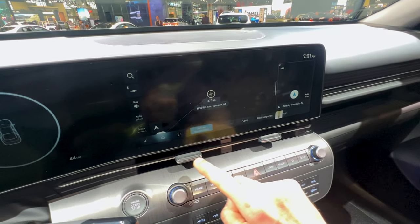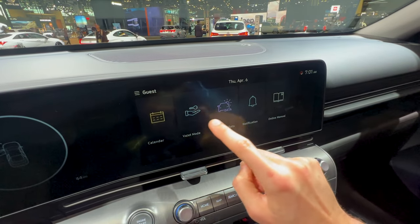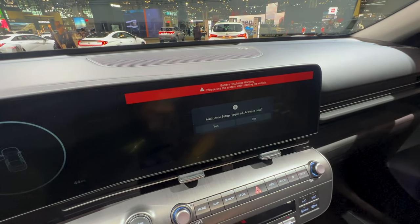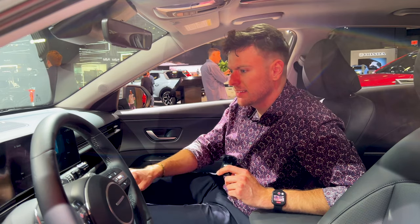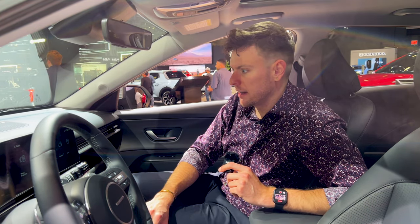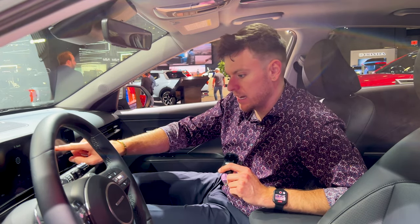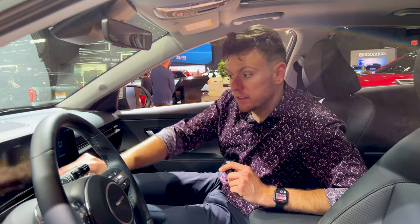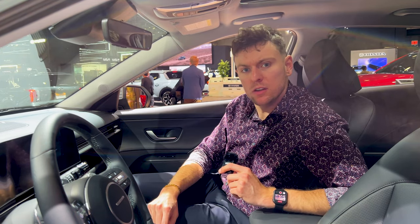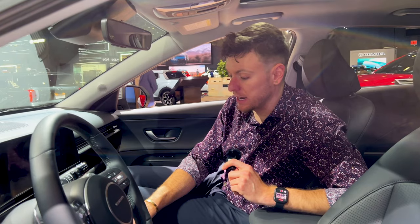It does of course have this infotainment system — it looks a lot more high-definition than my Elantra's infotainment system. It's a little more iPhone-esque in the operating system sense. It does have a navigation system, phone projection, HD radio, weather data, and a calendar so that you can schedule your appointments in your Hyundai Kona. Imagine that — I don't have to schedule mine, mine just happen.